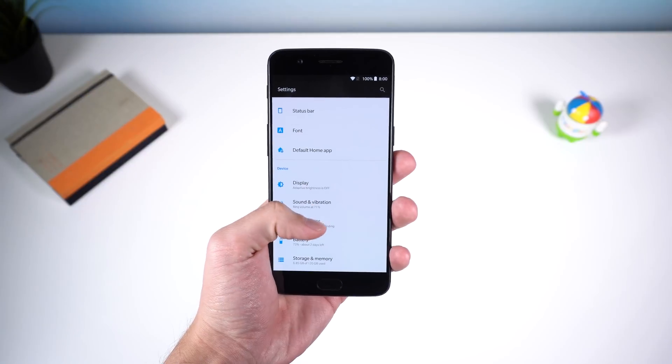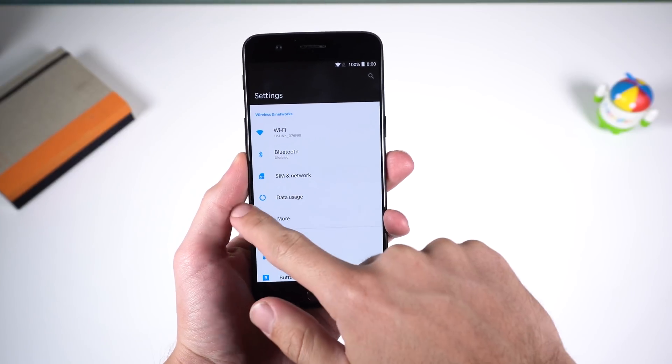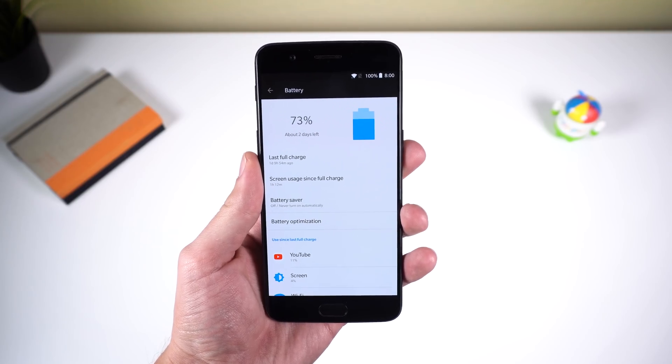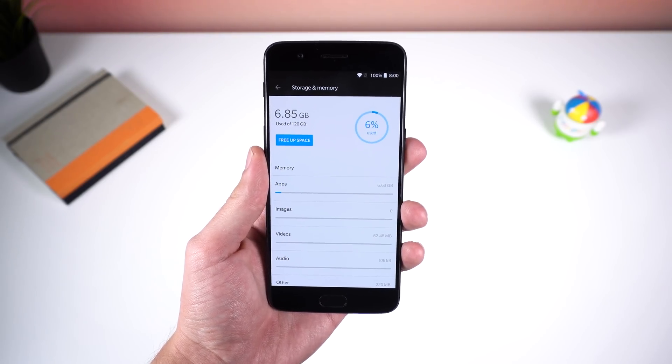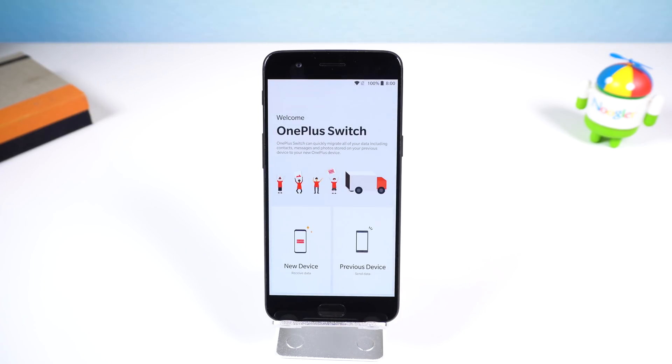If we hop into the settings, there are a couple of new features. You have the expected changes such as the removal of the settings sidebar, a new-looking battery section, storage and memory, and so forth. Some of the exclusive OnePlus Oreo features include the OnePlus Switch app, which is now included as the default part of the settings in the advanced menu. This lets you migrate most of your data from your previous phone, including contacts, messages, call history, and more.